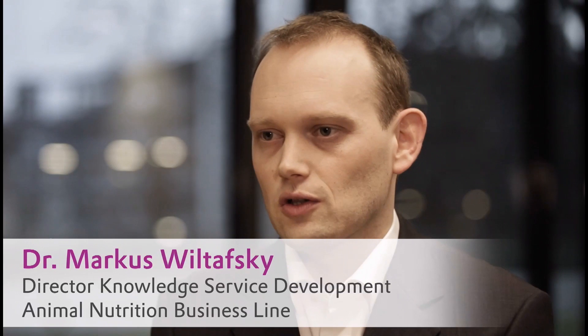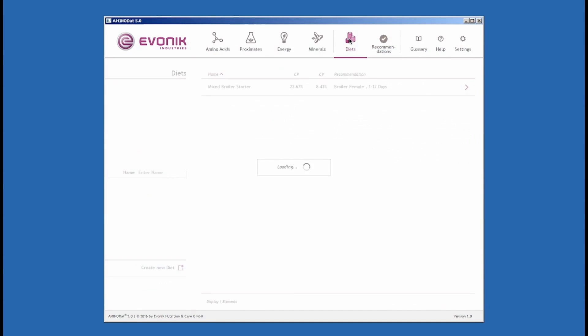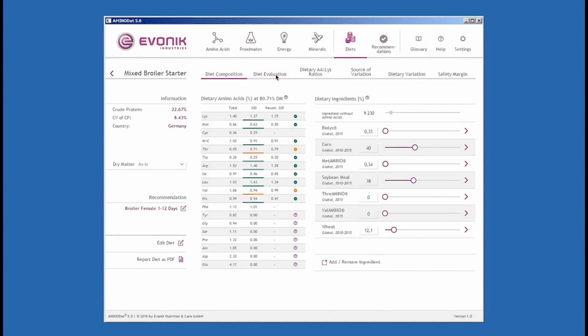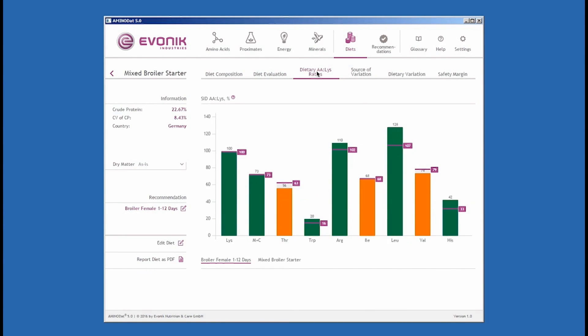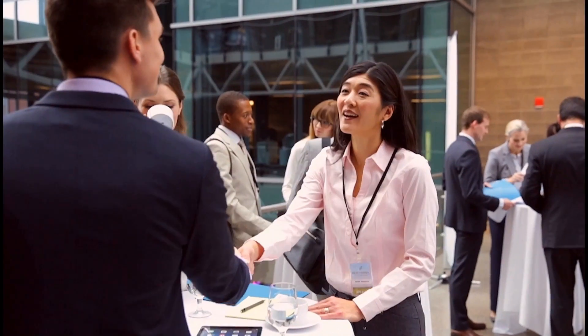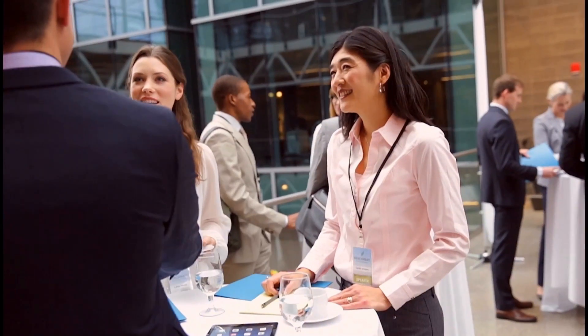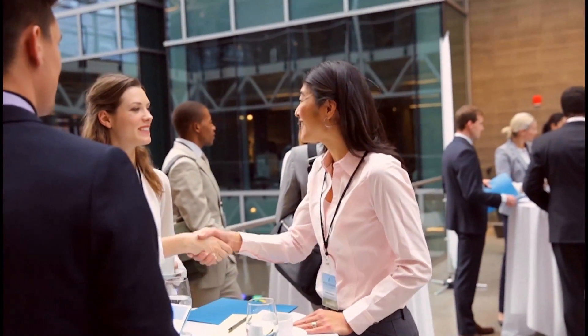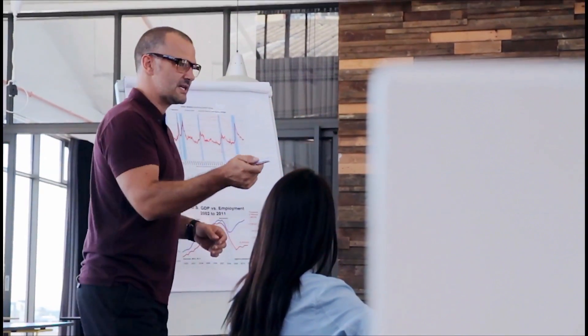Aminodat is a very useful tool to get quick feedback on the amino acid composition of animal diets. Using the diet functionality in combination with 76 species and phase-specific recommendations, you can easily determine whether the amino acid content of a diet fulfills the animal's needs and if the amino acid pattern is balanced. We understand that the goal is not only to produce feed that meets animal needs but also to meet hard business targets — avoiding an oversupply of valuable nutrients to prevent any wastage of cost-intensive feed ingredients.